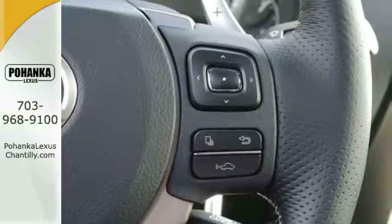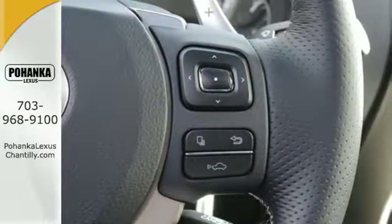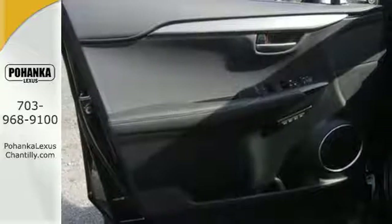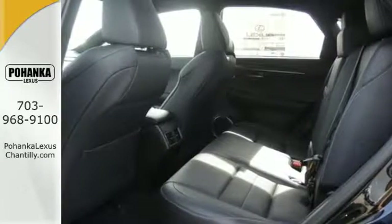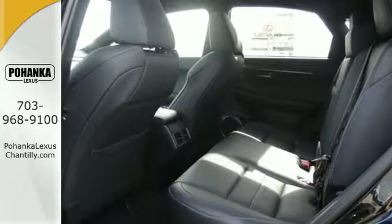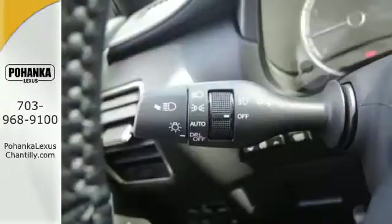Smart access with push button start gets you going, while drive mode select and dual zone climate control personalize your drive. The convenience of the backup camera and roof rails go hand in hand with the Lexus N-Form Safety Connect, Service Connect, and Remote app for a well-rounded experience wherever you go.